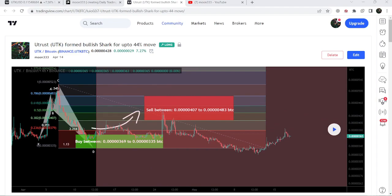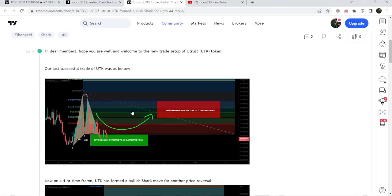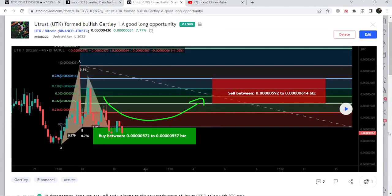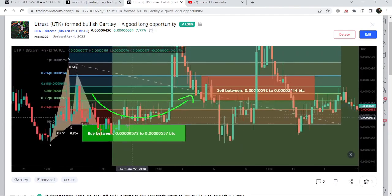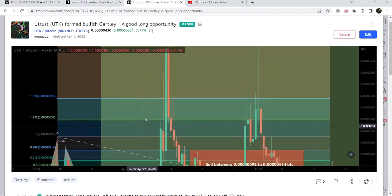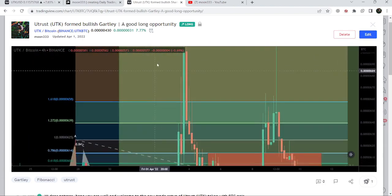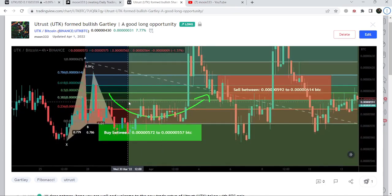Before that, I shared a harmonic bullish reversal guarded pattern that the price line formed on a four-hour time frame chart with the Bitcoin pair. After playing this chart, you can see that the price line started another very nice price reversal from the buying zone, and this was more than 47 percent pump. You can see within the next few days the price rallied more than 47 percent on this four-hour time frame chart.